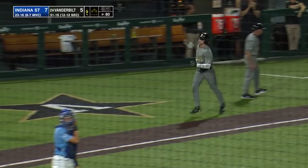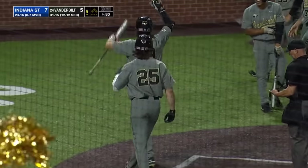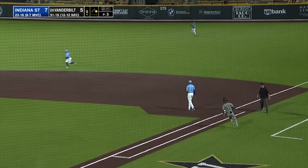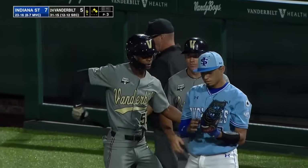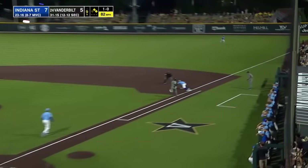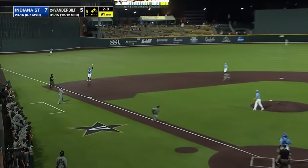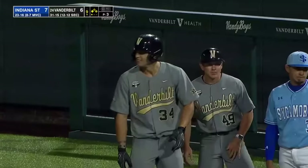Vanderbilt here in the ninth — Bradfield smacks it to right field for a base hit. Young stops at second as Ross got to it quickly. Vanderbilt has the tying runs on and getting to the part of the batting order you want up there. Still nobody out in the Vanderbilt ninth. Diaz gets the bunt down, it's a good one. Diaz at third throws him out and now the tying runs are in scoring position. Jones's big bouncer to third — Diaz tries to get Bradfield at third and they won't get anybody. A run scores to make it 7-6 as Young comes home and the tying run is 90 feet away.